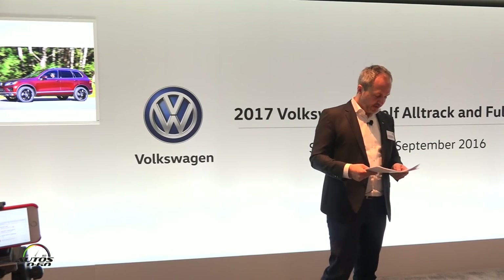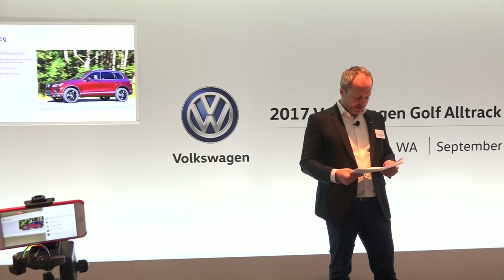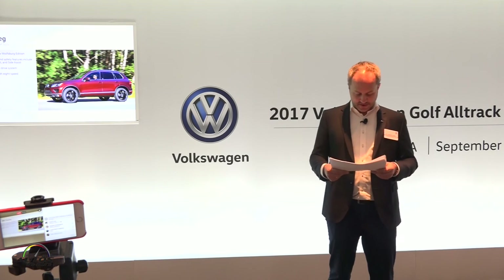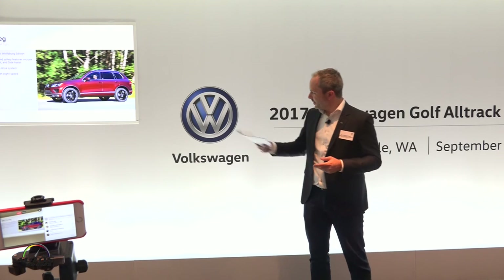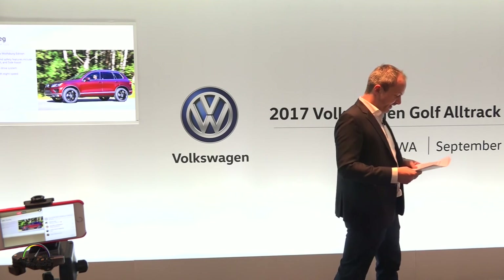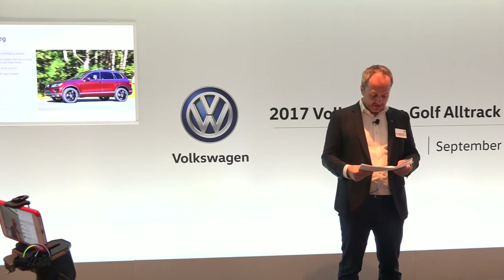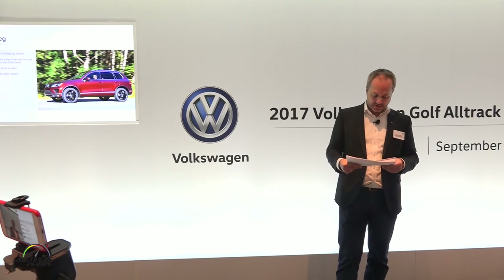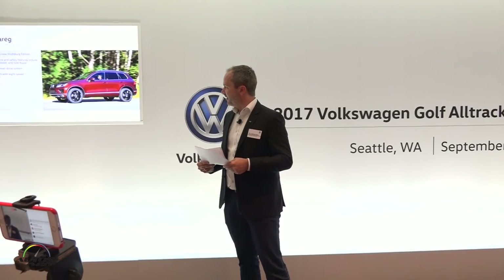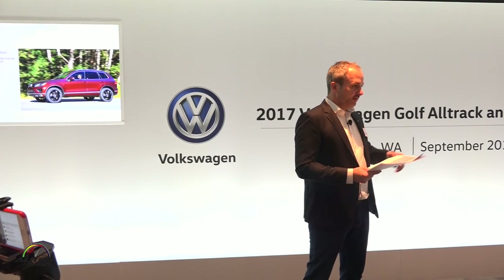And then, our Touareg. The Lux model will be replaced by the Wolfsburg Edition. We will have standard assistance and safety features: ACC, front assist, lane assist, side assist. It will also include 20-inch Tarragona wheels, ventilated leather seats, and all-decor trim. The Wolfsburg Edition is priced at $52,795, and overall pricing on the Touareg starts at $49,495.